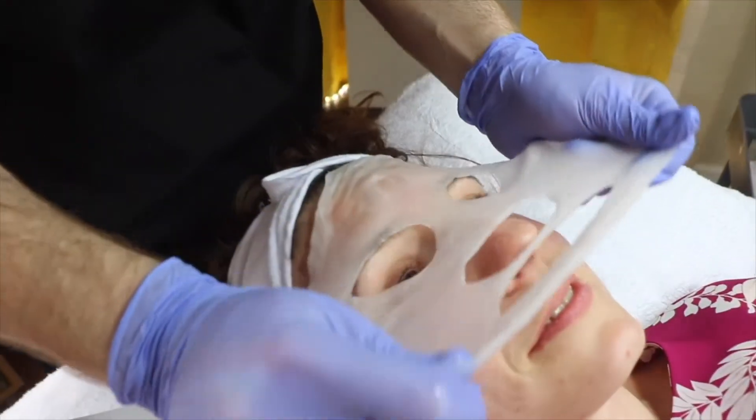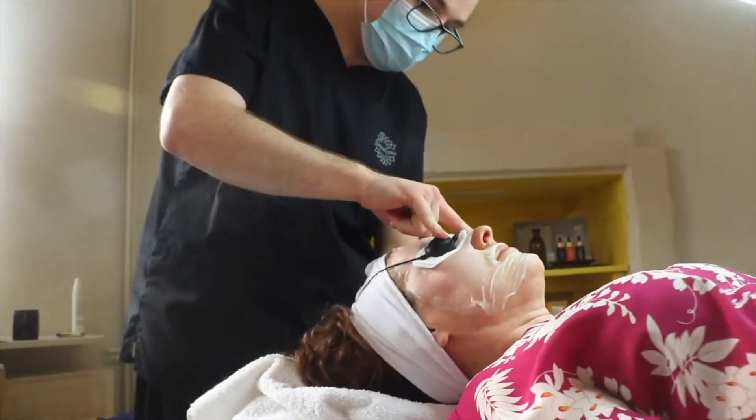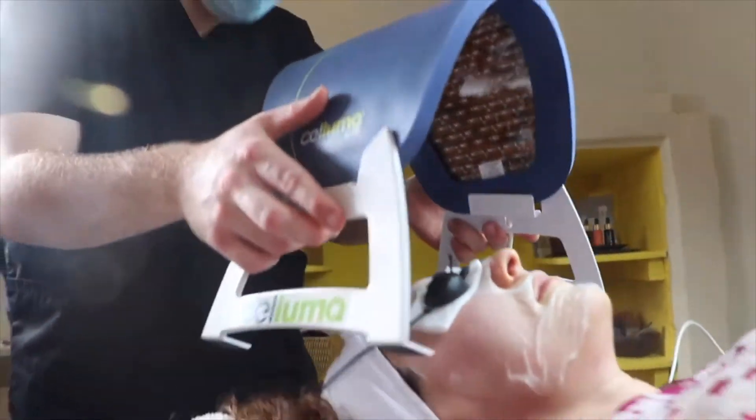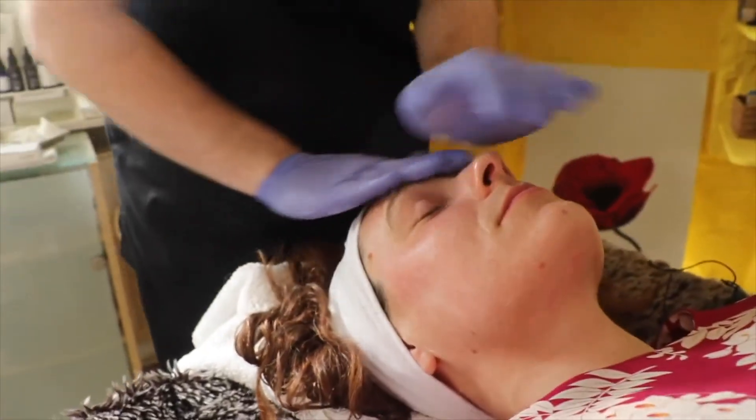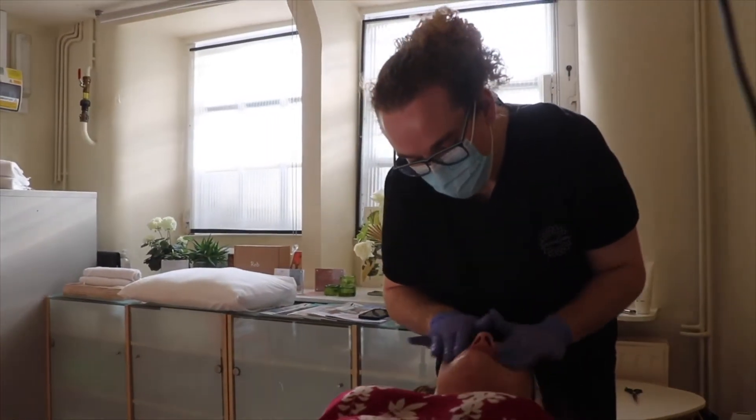This is a perfect treatment for those of you who want to revitalise your skin, give yourself a little bit of va-va-voom and oomph, and reduce those fine lines and wrinkles and increase that collagen and plumpness to the skin. If that sounds like something for you, please do drop me a message and we'll have a consultation to make sure it's right, then we'll get you booked in.